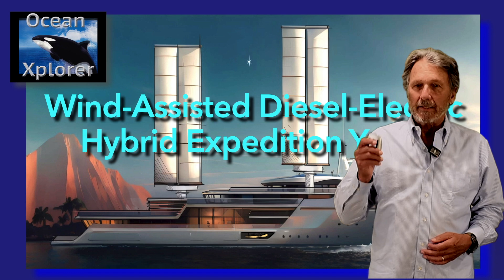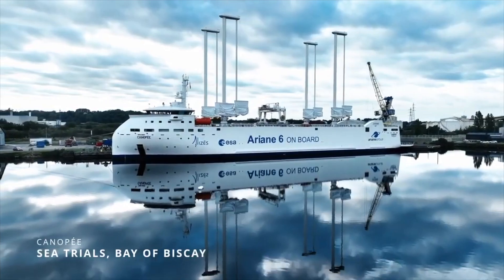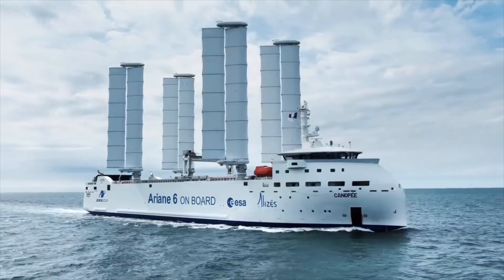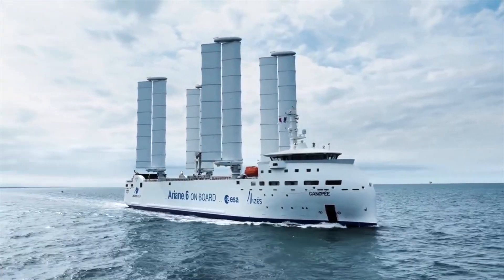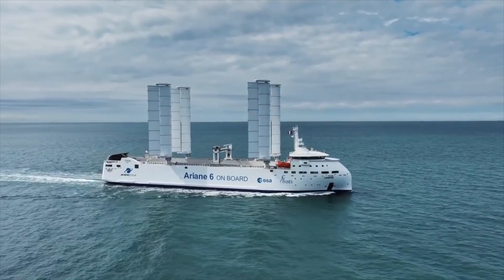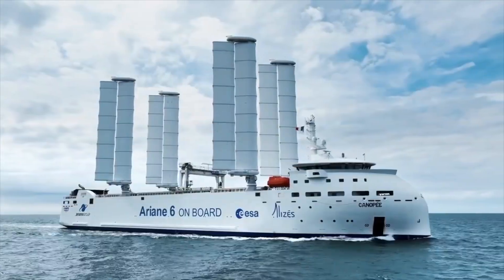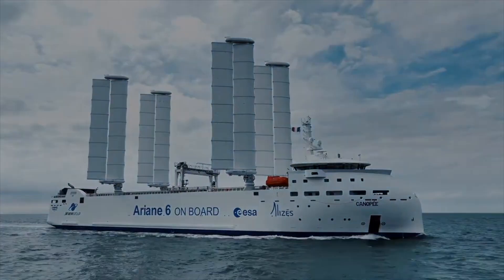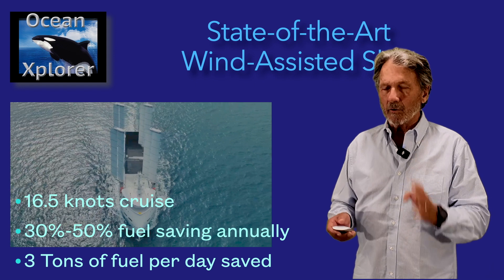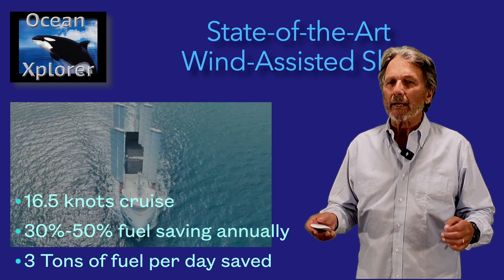As I said before, commercial ships have already embraced wind-assisted shipping. The vessel we are modeling our expedition yacht on is a breakthrough vessel called the Canopy. This ro-ro ship was built specifically to take rockets from France to their space launch area in French Guiana. The vessel cruises at 16.5 knots to make that crossing, and they have achieved fuel savings using the ocean wing sail of 30 percent.